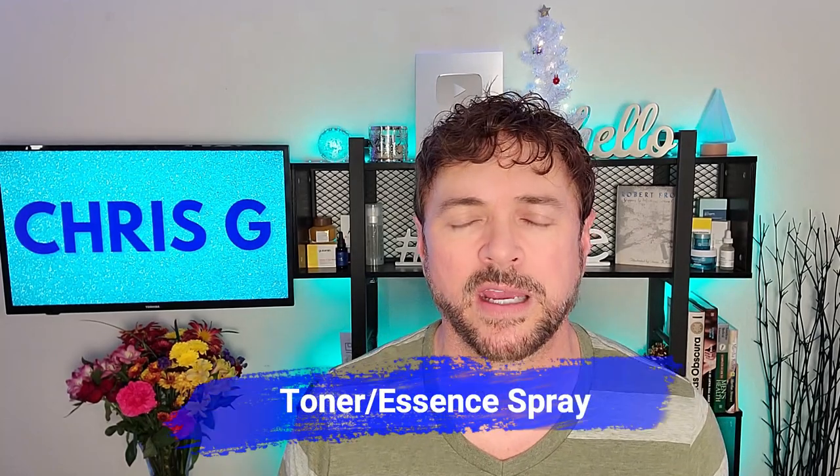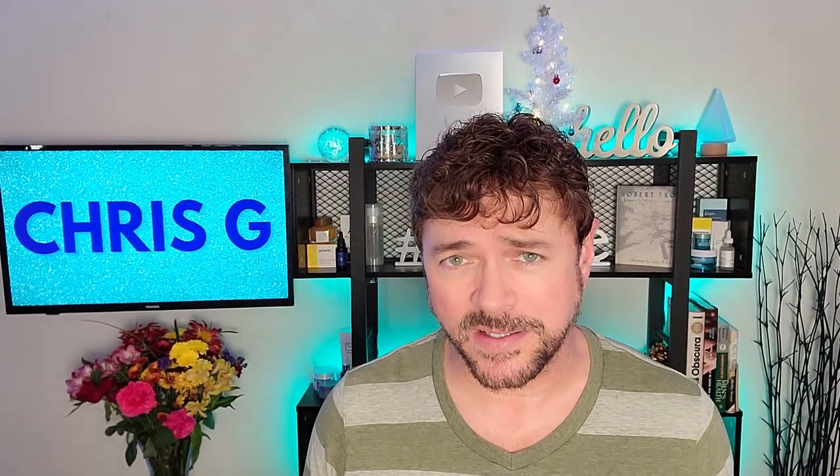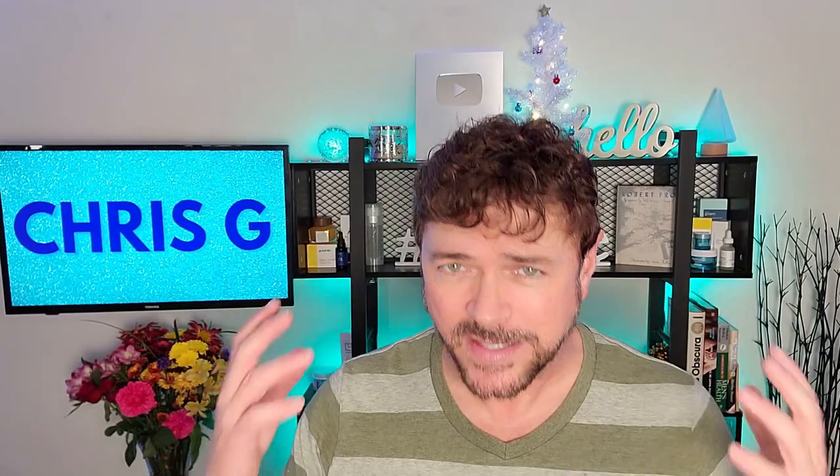Next up after thorough cleansing is a toner or essence, if you use one. I'm not a big fan of most toners because many commercial toners have alcohol or denatured alcohol in them and can be too drying — and they're usually not a necessary step. However, hydrating toners or essences that help balance pH are worth considering. I like spray essences because they're very moisturizing and hydrating, and we're not wiping anything off with a cotton ball, which I find creates too much friction. But if you have a favorite toner, this is where you would use that step.